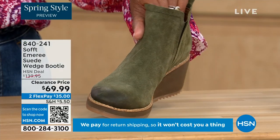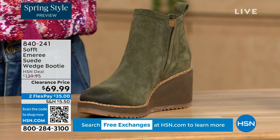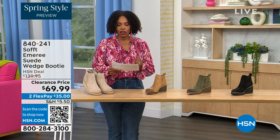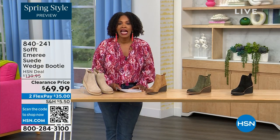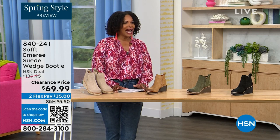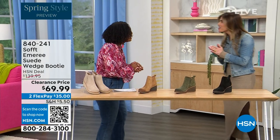We have it in fern, which is stunning, and of course in black as well. This is on clearance — 50% off our regular HSN price. We originally brought it in sizes 6 to 11 including half sizes. Here to share more with us, a footwear expert, is Cynthia Zimbalas.